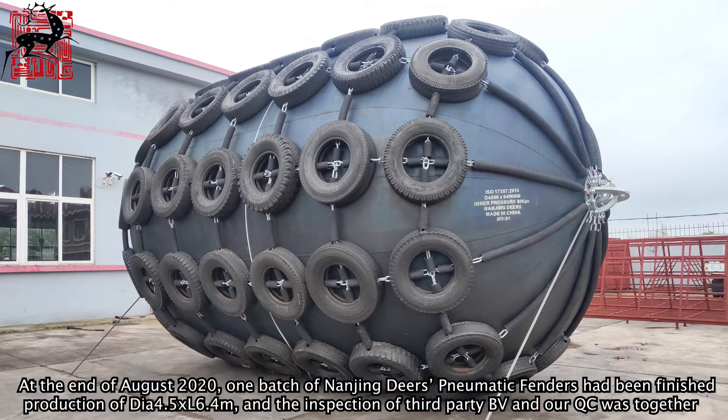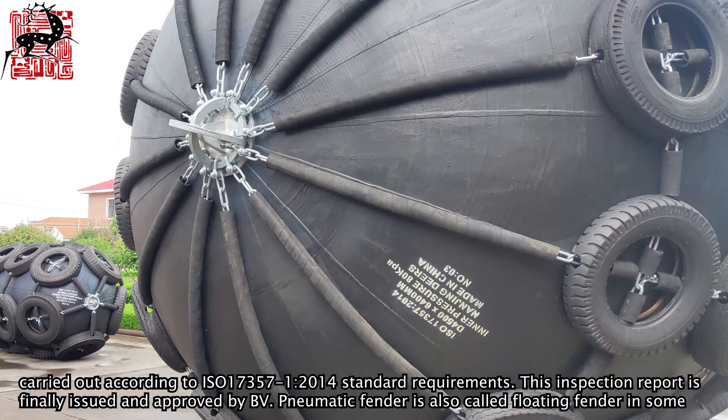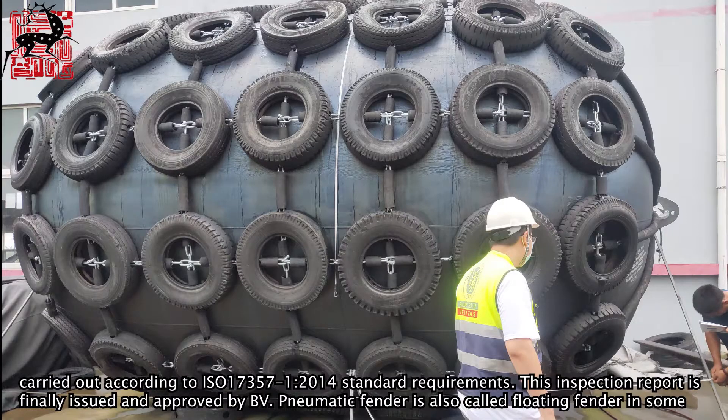At the end of August 2020, one batch of Nanjing Deer's pneumatic fenders had finished production — size DL4.5×L6.4 meters. The inspection by third-party BV and RQC was carried out according to ISO 17357-1:2014 standard requirements, and the inspection report was finally issued and approved by BV.